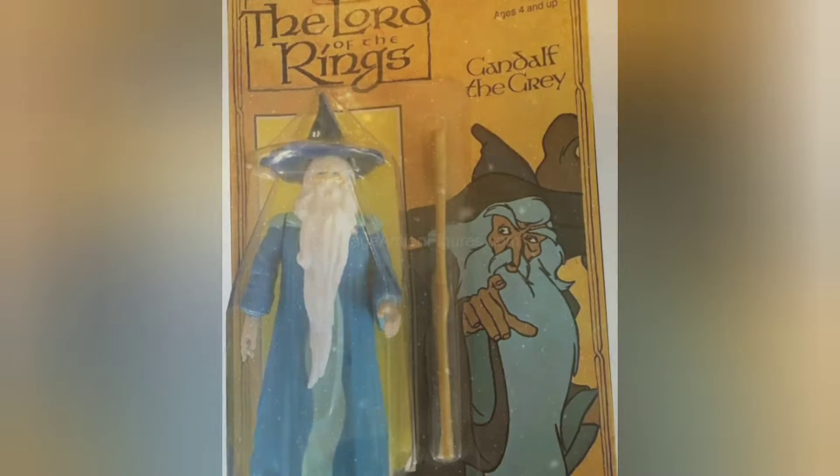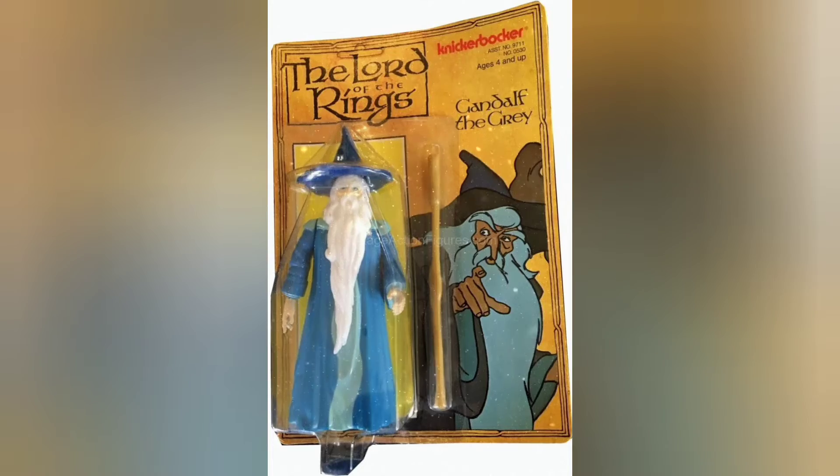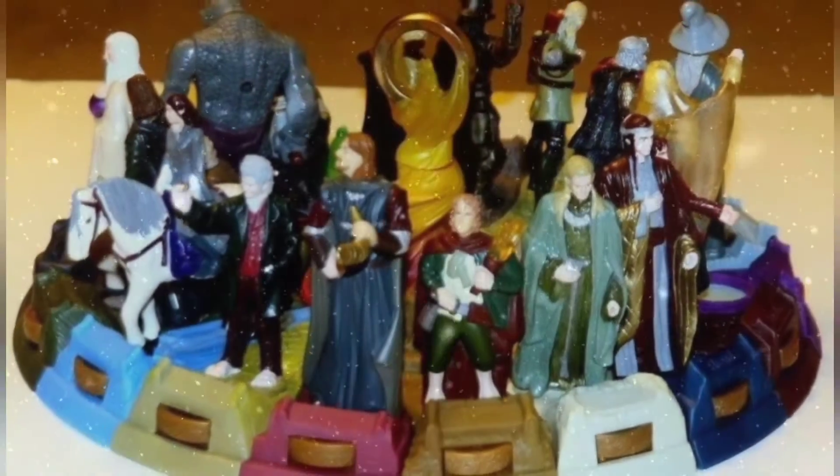On an older video, I talked about 70s Lord of the Rings toys. Today we are going to look at the Lord of the Rings Burger King toys. These were made in 2001 for the release of the Fellowship of the Ring.